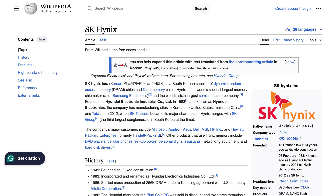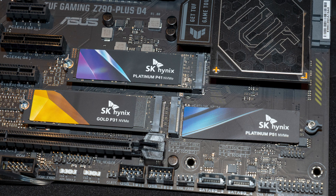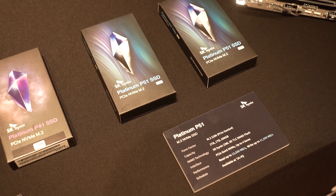SK Hynix — you've probably heard of this name before. One of the companies that make memory chips on our RAM and SSDs right now is SK Hynix. They are the second largest memory chip maker and the sixth largest semiconductor company in the world. And now you can go out and buy an SSD made by this company. SK Hynix creates both the SSD controller and also the storage NAND chip, and that means the performance will be extremely good.